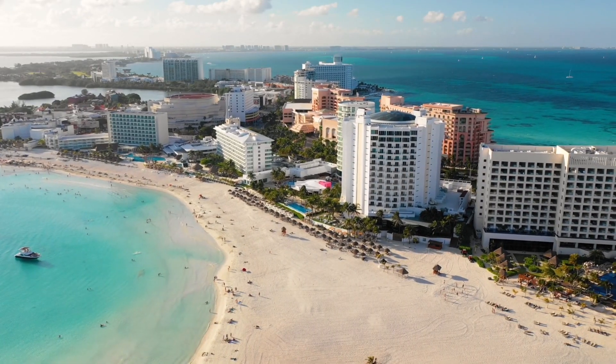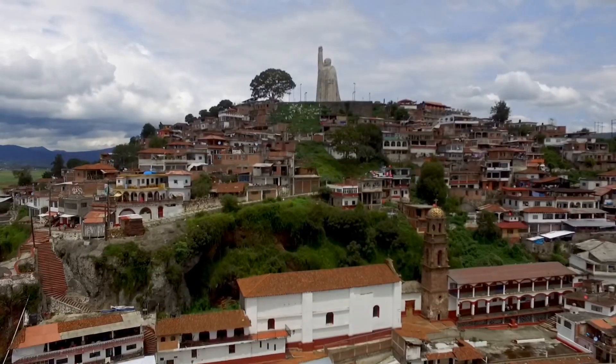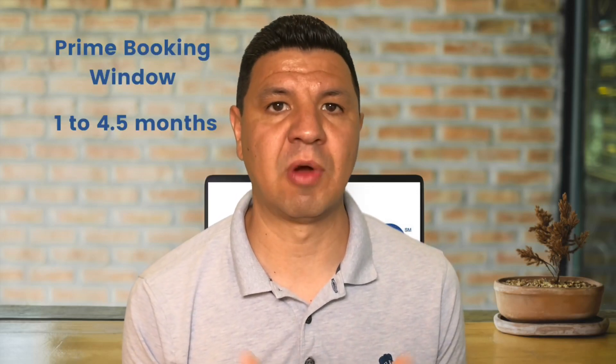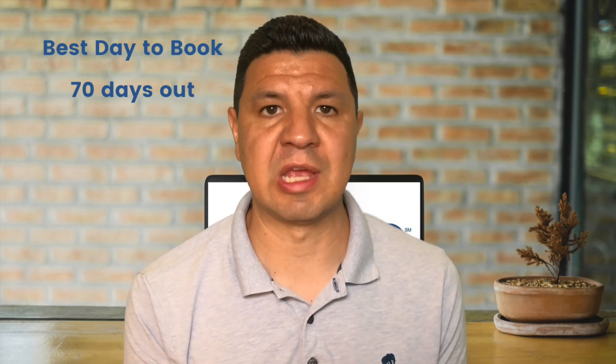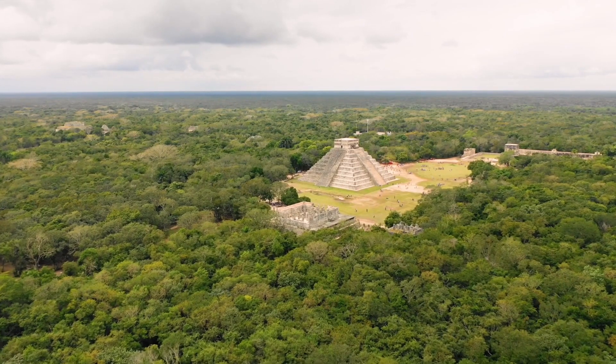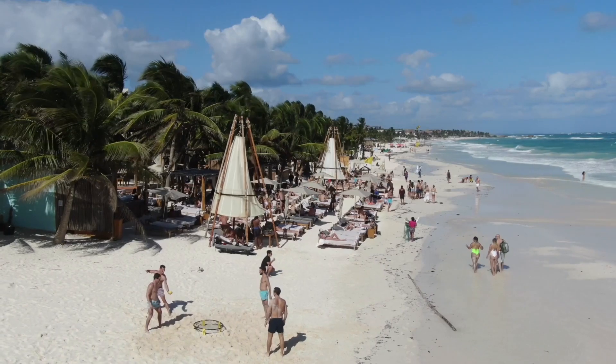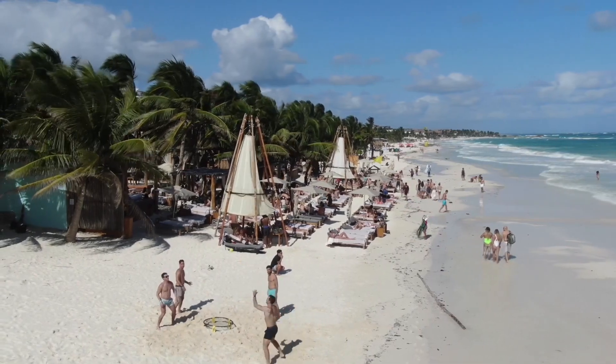Next is Mexico. Mexico has really been a popular destination these last couple years because it hasn't had many restrictions to enter the country, making it a hot spot for international travelers. The prime booking window for Mexico is one to four and a half months from departure, with the best day to buy around 70 days from your travel date. The cheapest months to fly to Mexico are January and February, with the most expensive months being August and December. If you're looking to travel to Mexico in December, book early — about seven months before you plan to visit. For the rest of the year you can afford to book closer to the departure date.